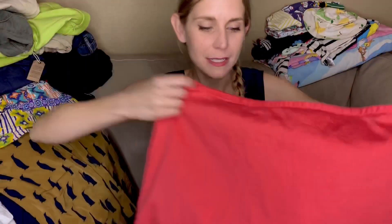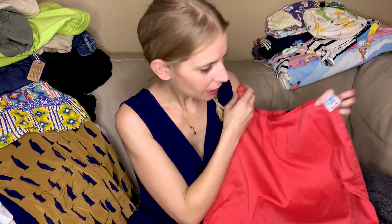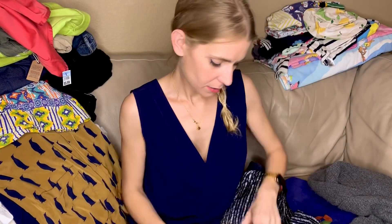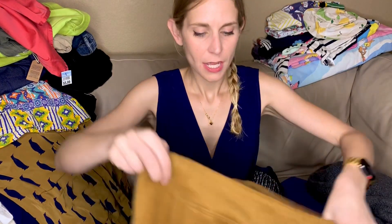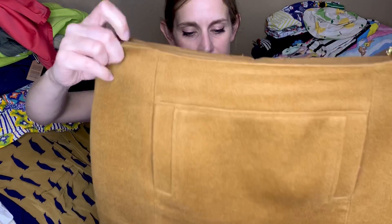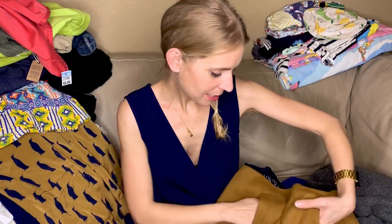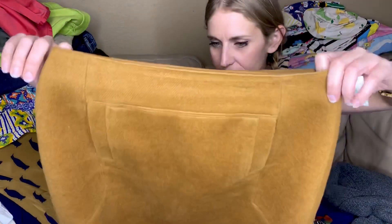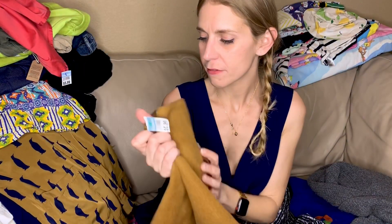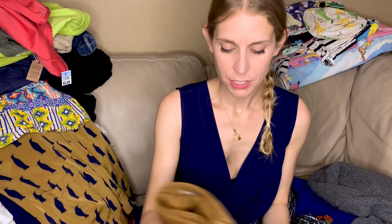I don't know this brand either — Sisley — it's just a really lightweight skirt in a pretty poppy color. I bet this skirt doesn't sell because I love it so much. This is a Loft skirt, it's an 8 petite — or it would be staying with me because I love that pocket.